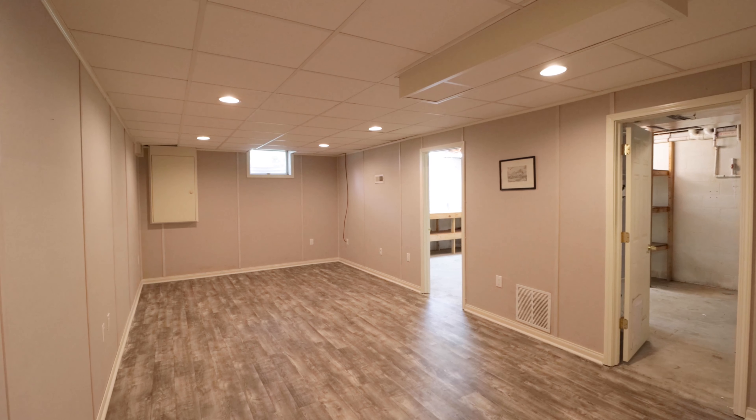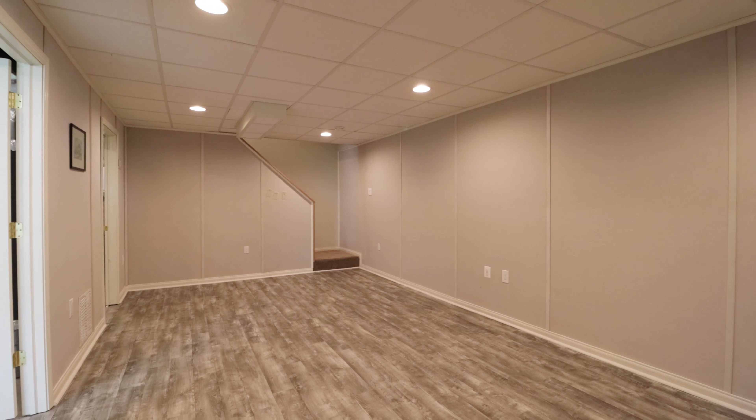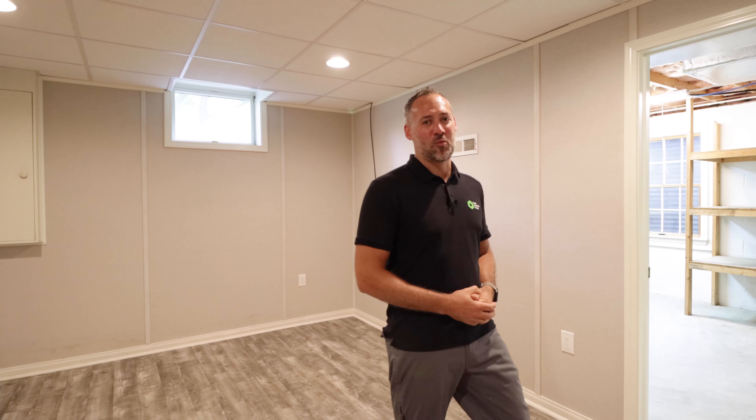Retreat downstairs to a partially finished basement giving you extra recreational space for a playroom or home office. The unfinished side is perfect for a home workshop with plenty of room for storage.